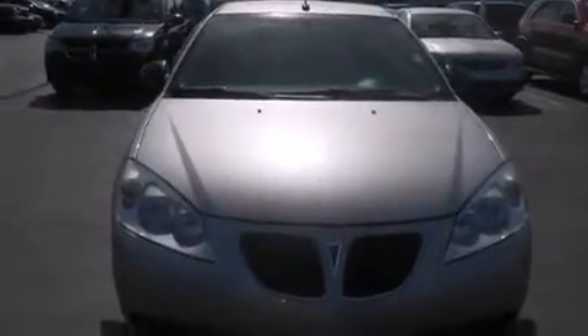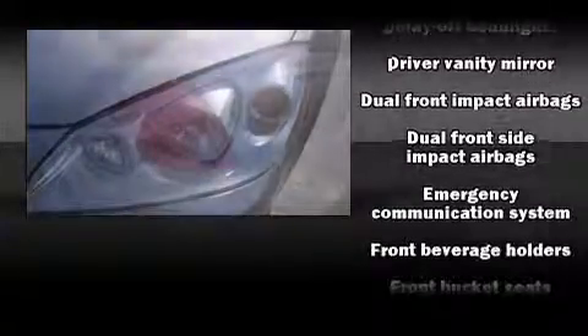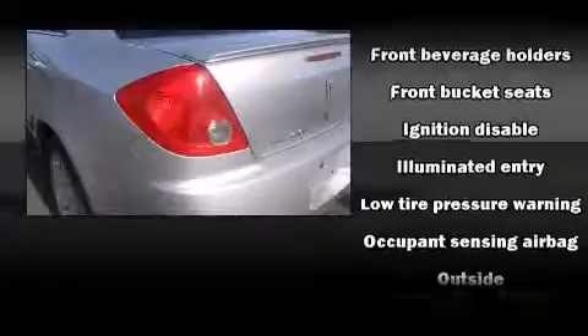Safety equipment has been integrated throughout, including head curtain airbags, front side impact airbags, traction control, a panic alarm, an emergency communication system, and four-wheel disc brakes with ABS.